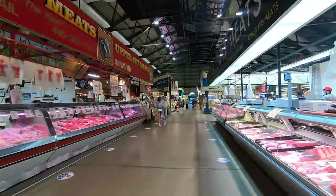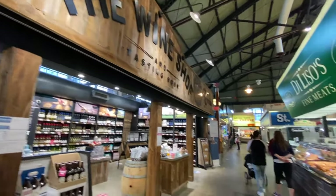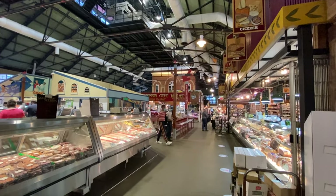Another great spot is the St. Lawrence Market. It was voted the best city market in the world by National Geographic, and if you want cheese, meats, wine, and a picnic outside in Toronto, this is the place to stock up — or even pick up some souvenirs on your way out of town.